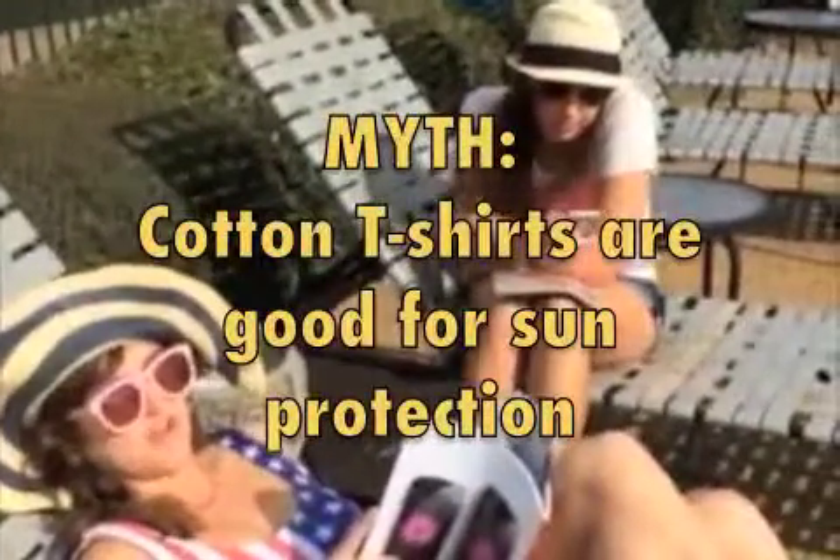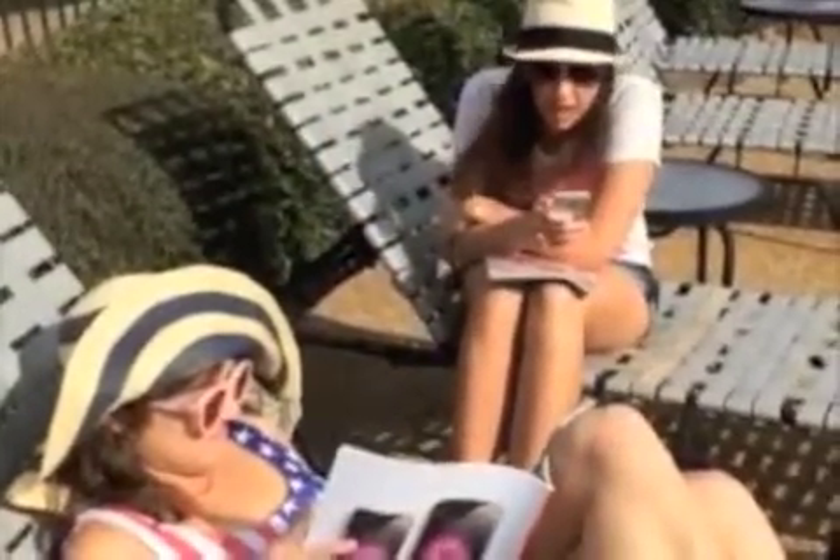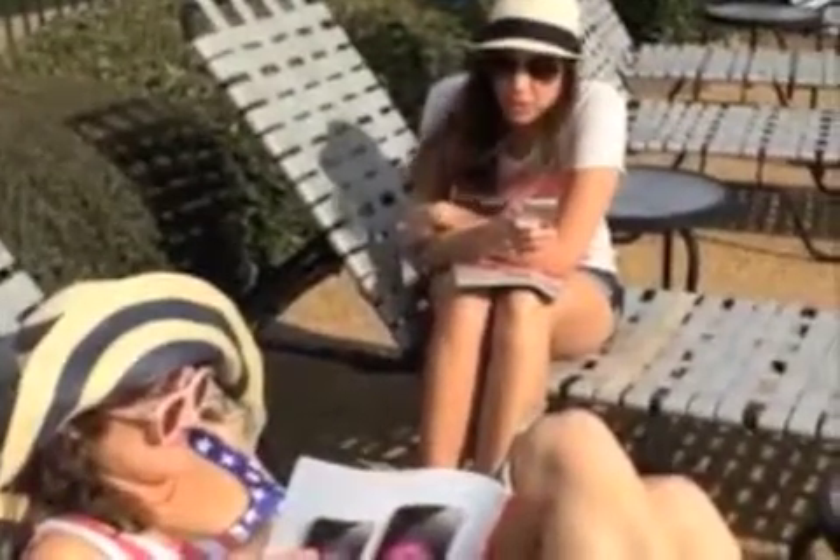Myth: if I get burnt on spring break the first day, I'll just wear a cotton tee over my bathing suit. Fact: wearing a cotton tee only acts like an SPF 6, while a wet cotton tee acts as only SPF 3. So you really need to wear broad spectrum UVA and UVB sunscreen.